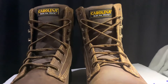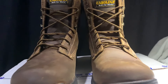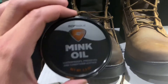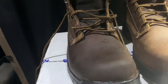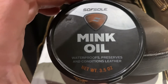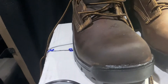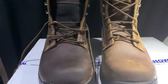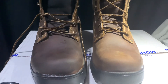Let me put some sealant on the boot so they'll be waterproof. I got a can in the drawer — I use mink oil on my boots. You only put it on once and that gives you the water protection. It waterproofs, preserves, and conditions the leather. I need to do that more often. If you notice the difference between the two, let me do the other boot — but this is the unboxing of a new pair of work boots.